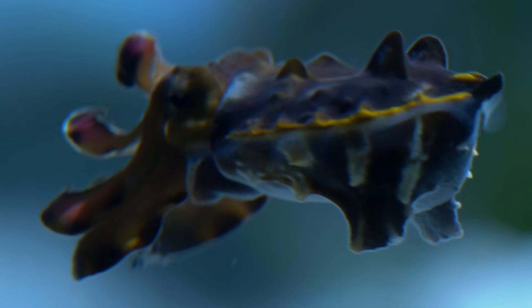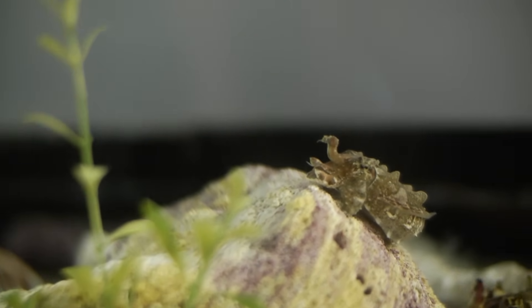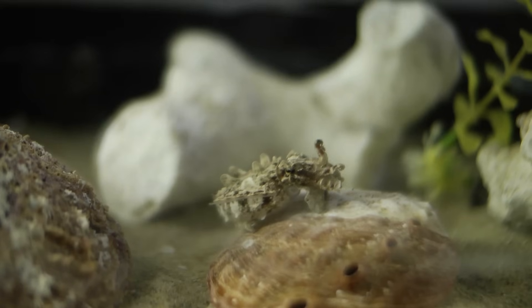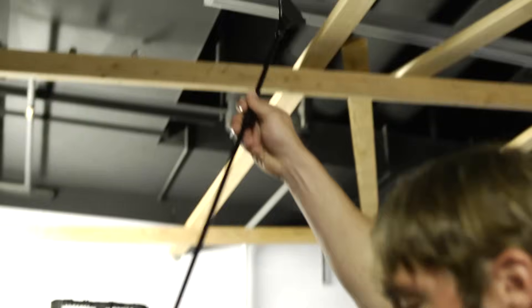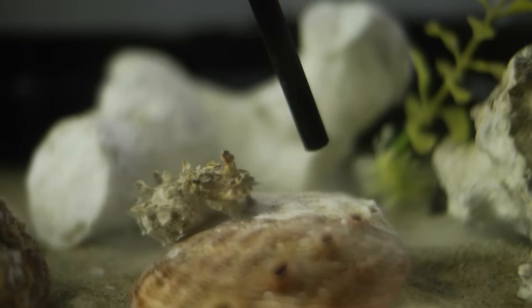Over in this tank here we actually have several flamboyant cuttlefish. A lot of times when you see flamboyant cuttlefish resting they're a little less flamboyant — they'll blend in with their surroundings, sea grass or a rock — but when I add some stimulus like this little maintenance tool they may flash to a very extremely bright color.